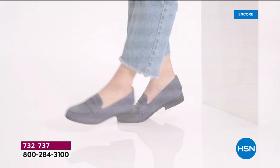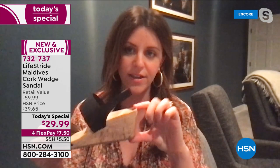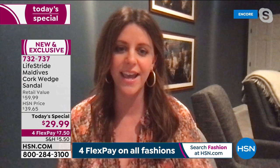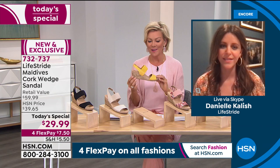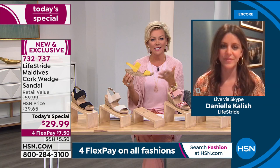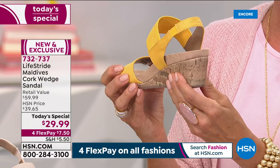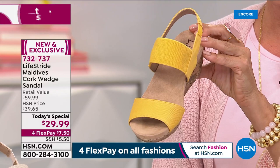It's called Soft System Technology, and it's throughout the entire line. On the Maldives in particular, it's even more cushiony because of the footbed — they can build in even more foam, which you can see in that nice cushy thick footbed on the side profile. That gives extra stability and support. Danielle loves the wedge height — it's low enough to be as comfortable as flats, but gives a little lift, making you look taller and elongating your legs, with that little extra something.